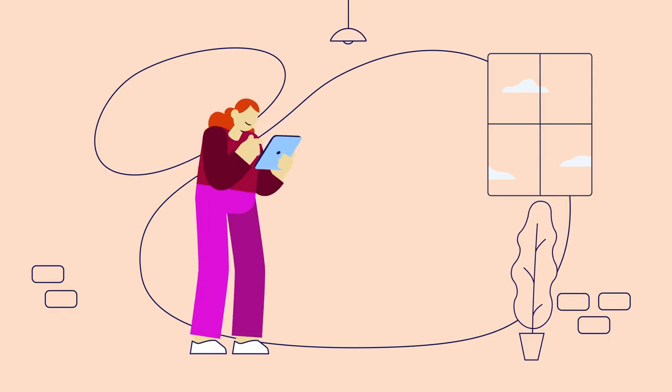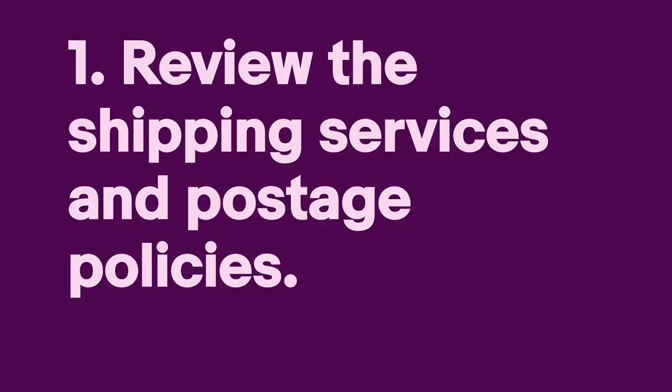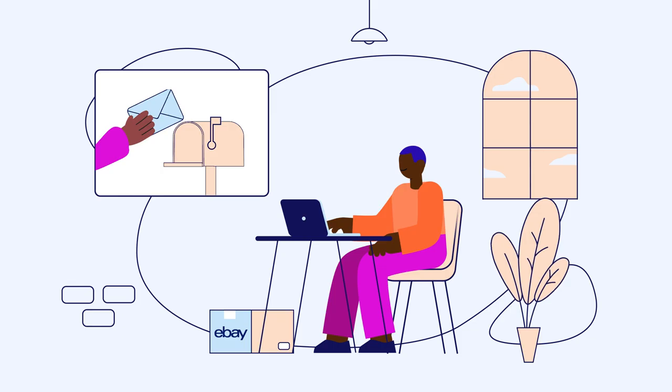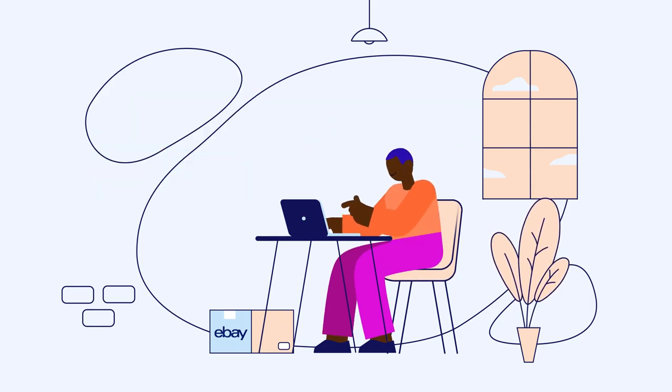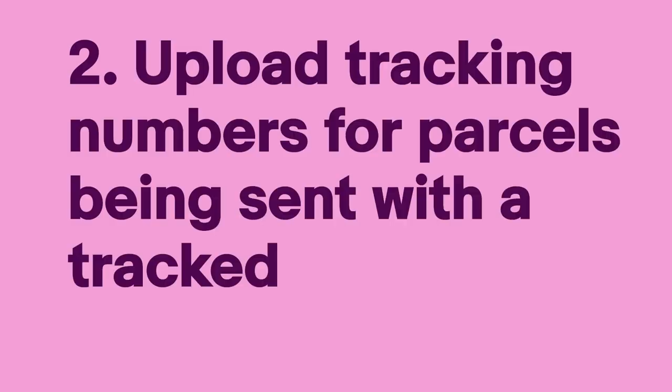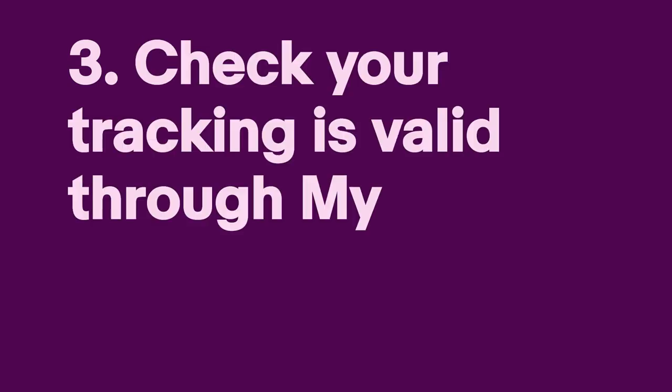To ensure your payments aren't put on hold, there are three key steps you can take. One, review the shipping service you have selected in your listings or postage policies — if you're sending some of your orders in an untracked letter, ensure you select this on your listings. Two, make sure to upload tracking numbers for parcels you've indicated are being sent with a tracked service. Three, check your tracking is valid through my eBay. We'll know your tracking is valid if we can see a carrier scan on my eBay.